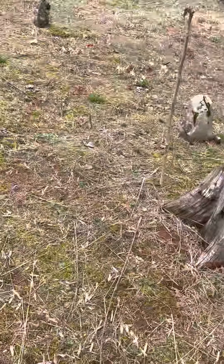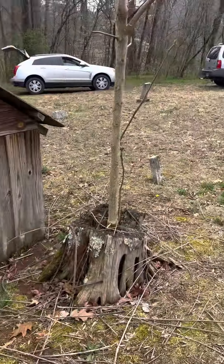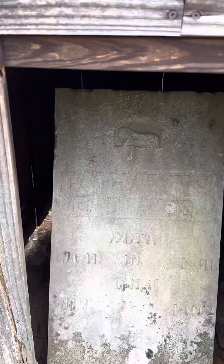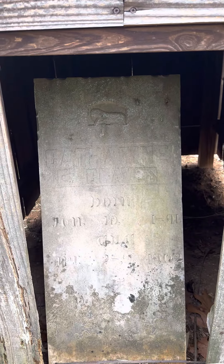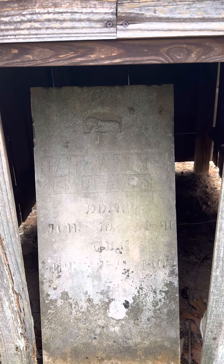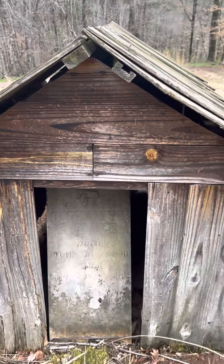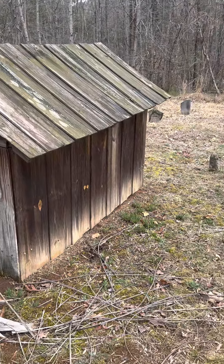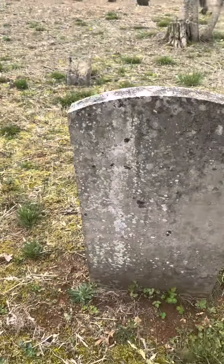Cool little place here — they kept it, they cleaned it off. Look at that. All right, here is a little lamb. We got Catherine Graves, 1891 to 1902. And here's a fine example of a little grave house. That is really cool.